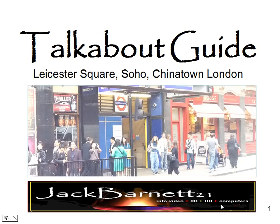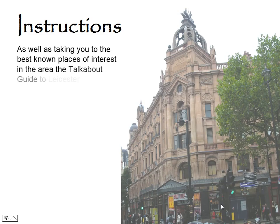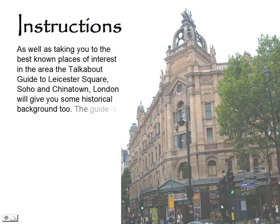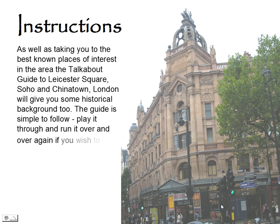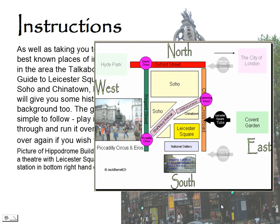Talkabout Guide: Leicester Square, Soho, Chinatown. As well as taking you to the best known places of interest in the area, the Talkabout Guide to Leicester Square, Soho and Chinatown, London will give you some historical background too. The guide is simple to follow — play it through and run it over and over again if you wish. Here's the map that I'm using.